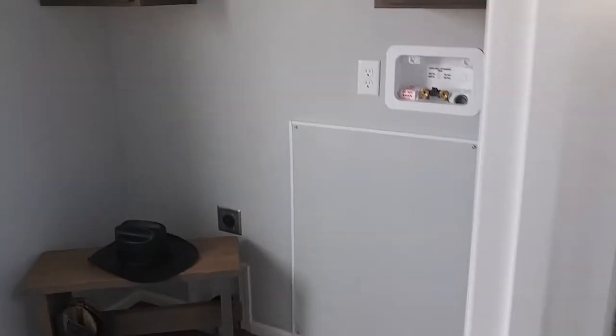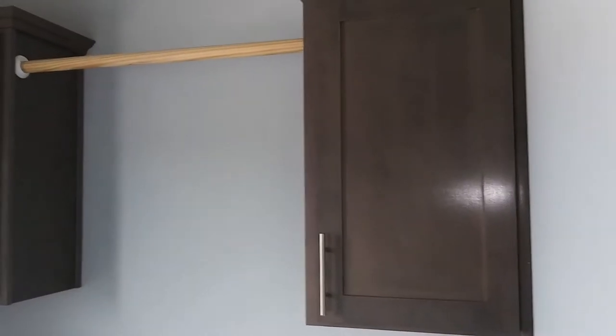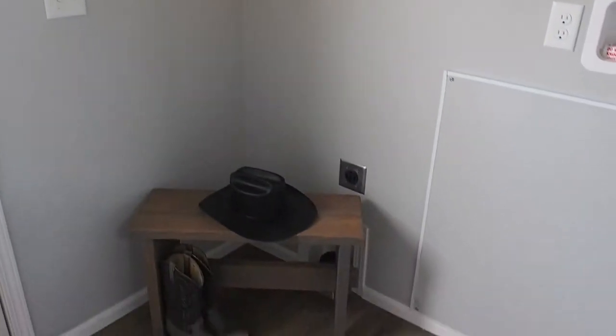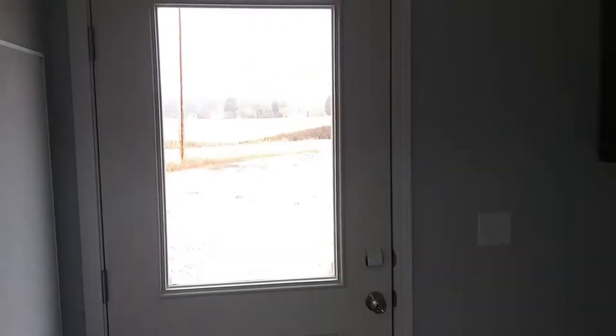Just off to your left here is your laundry room. This is a single wide so it's not going to be the biggest laundry room, but you've still got a couple of cabinets in here and there's a hanging rod, so things you don't like to put in the dryer you can still let hang dry. Got your water shut off above your water heater there, and your back door.